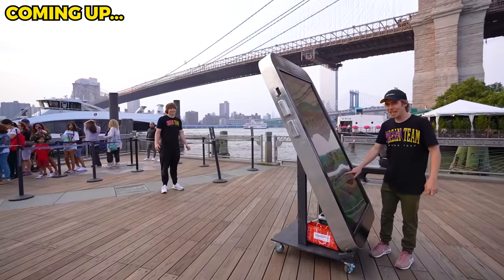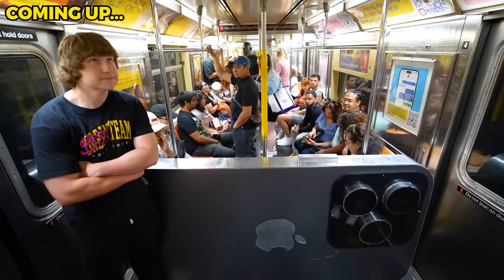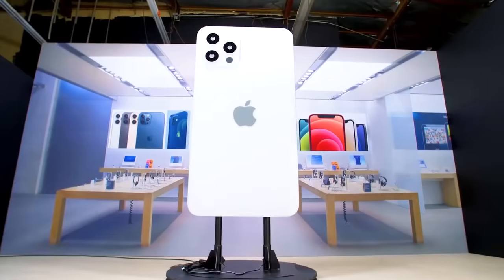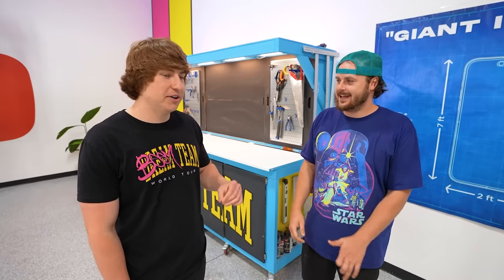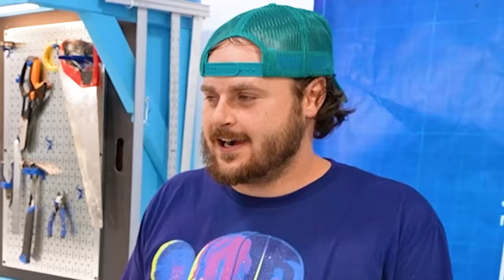Once our giant iPhone is built we'll be taking it to New York City and surviving a full day with it. The current world record for the world's largest iPhone is six feet tall and it was done by ZHC back in 2020. We'll get him on the phone — you want me to call him and ask him how to beat his own record?